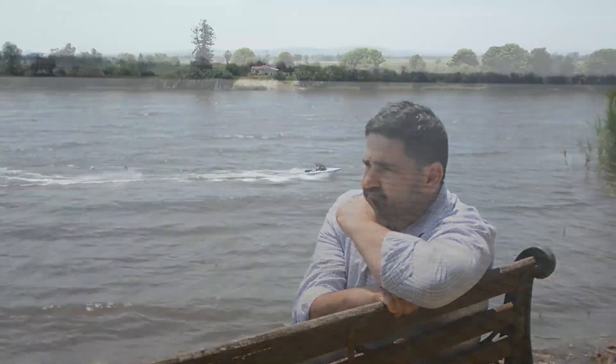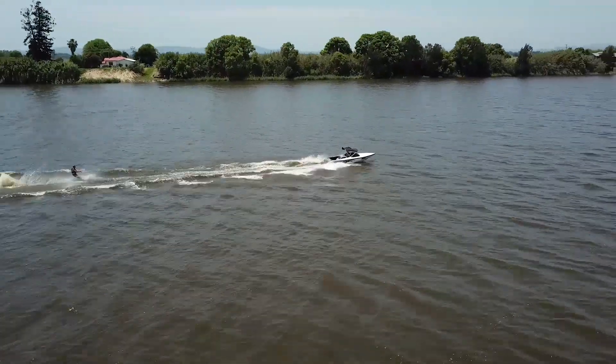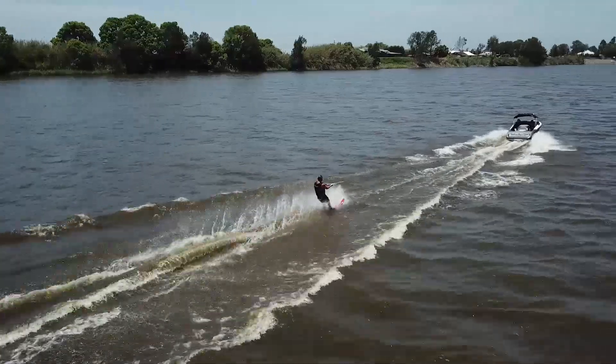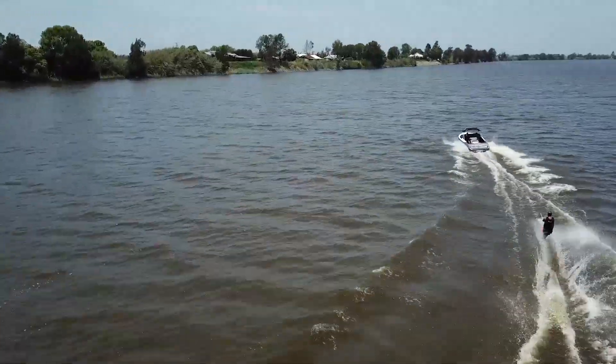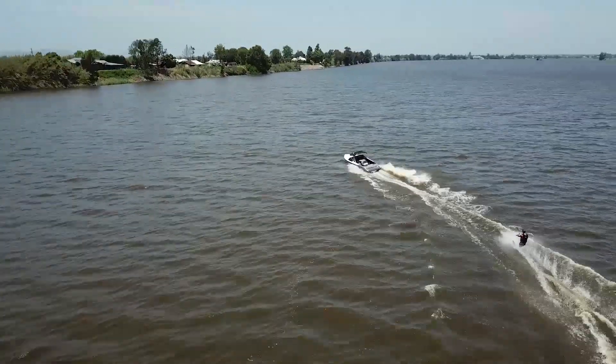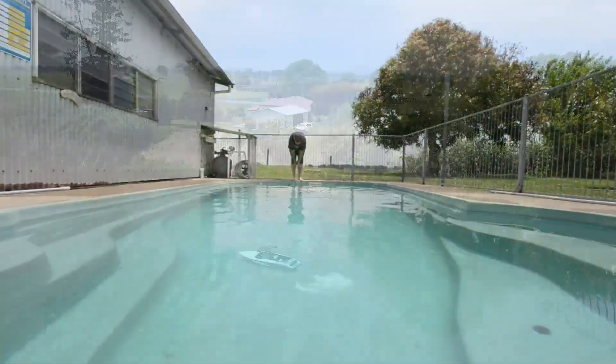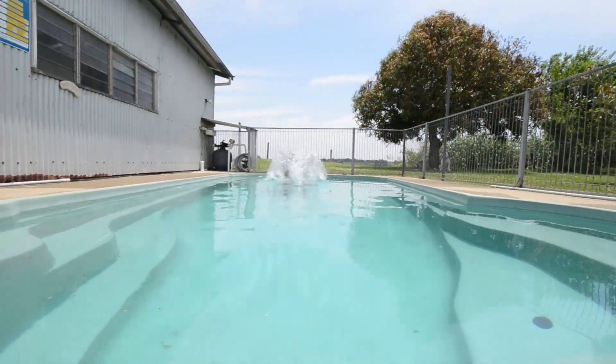Really magnificent. There's obviously all your boating activities and your fishing activities. I wish I'd brought my boardies — I wish Brian had his boat here, that'd be awesome. And if swimming in the river's not your style, you've always got the pool.